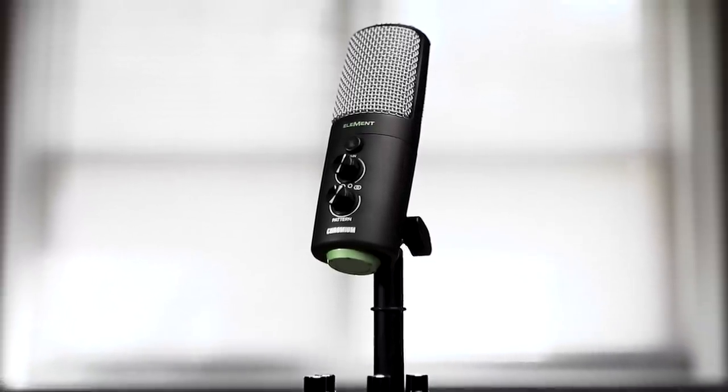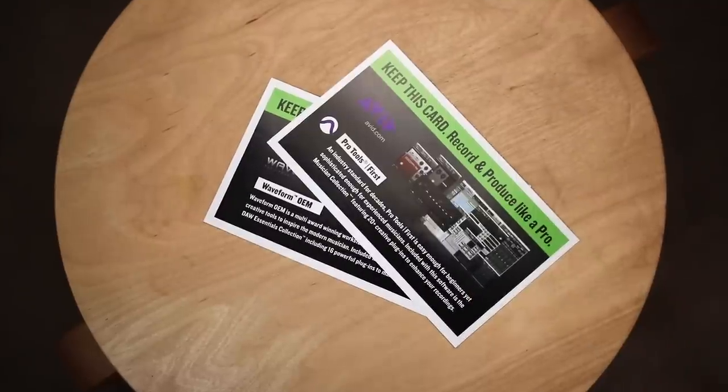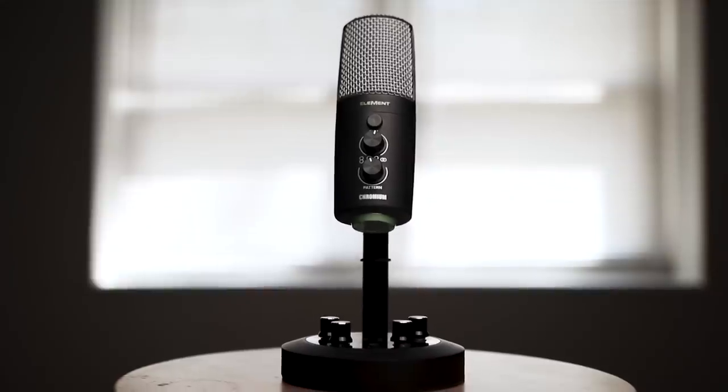Which I'm recording entirely on a Mackie Chromium. As an added bonus, Mackie includes downloads to both Pro Tools First and Waveform OEM digital audio workstations, so you can get started on your latest passion project right away.